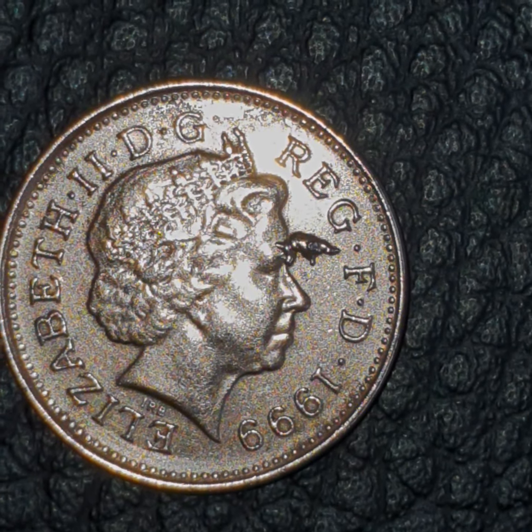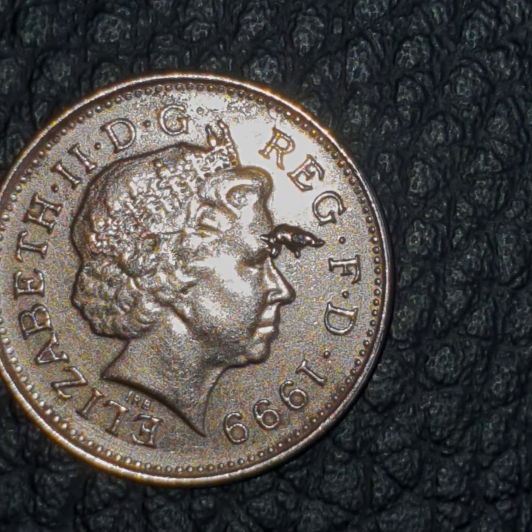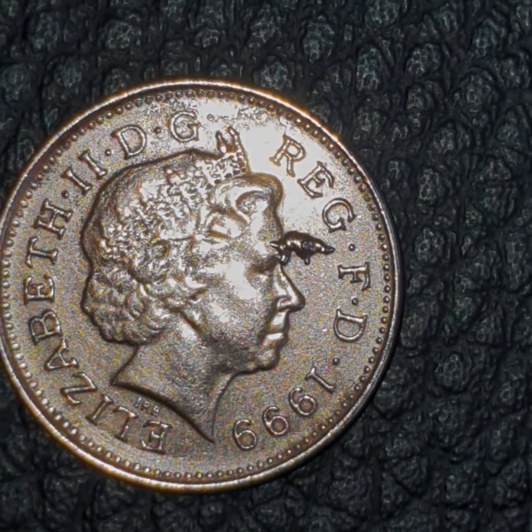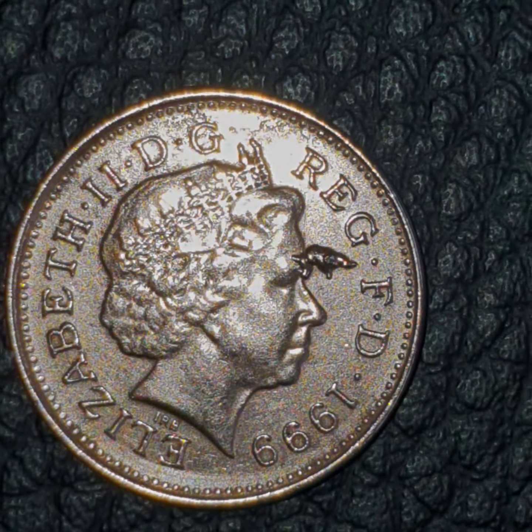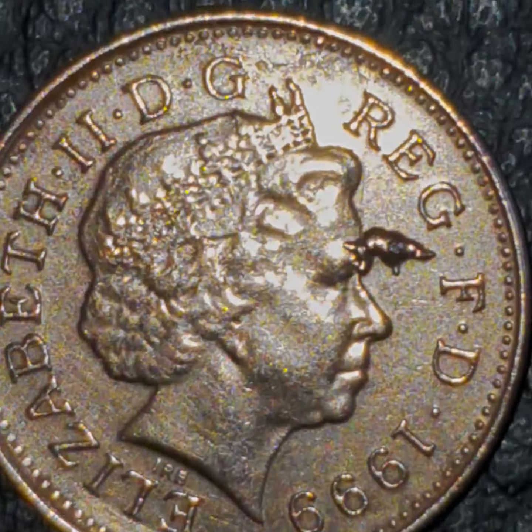This has to be the most bizarre British penny of 1999. Now observe this — it looks like a unicorn queen. And there are some other markings there as well, a bit strange, bizarre.